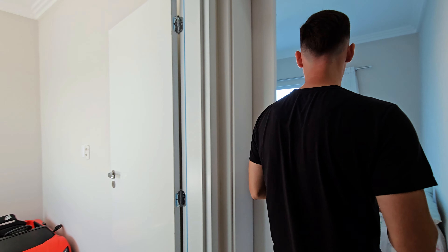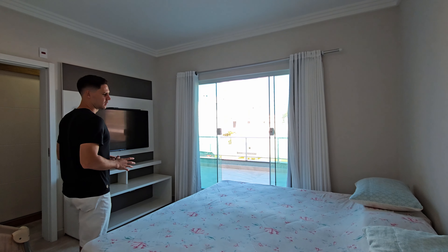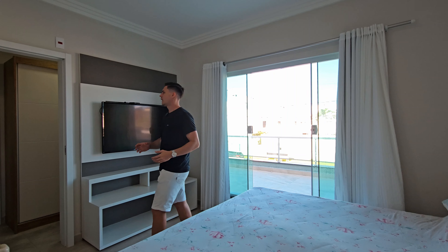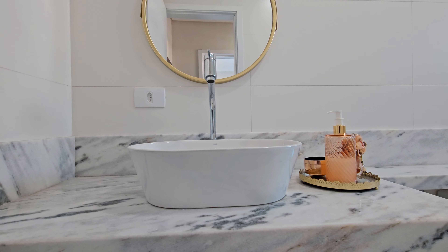Aqui nós teremos uma suíte master com closet. Uma cama king, com ar-condicionado. Essa parte do rack com televisor. Vindo para cá teremos o closet, e adiante também nós temos o banheiro dessa suíte.